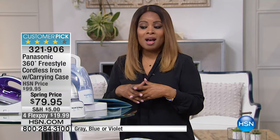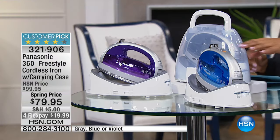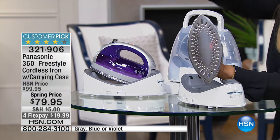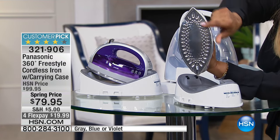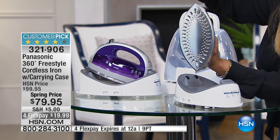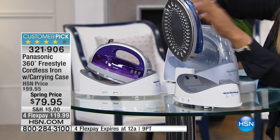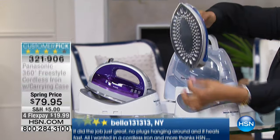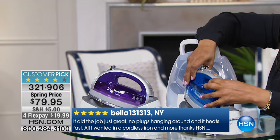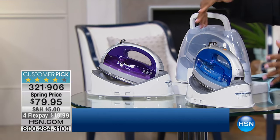We are going to be offering to you our number one best-selling iron. It is our Panasonic iron, and there are so many wonderful and different features on this, one of which is the way that it looks. You can see from the very onset that this has two points at the top and the bottom. But notice this plate — you've got a stainless steel plate. We call it a 360-degree freestyle cordless iron because there is no power cable attached. We're going to be offering this to you on a spring price of $79.95 and on four credit card payments of $19.99.